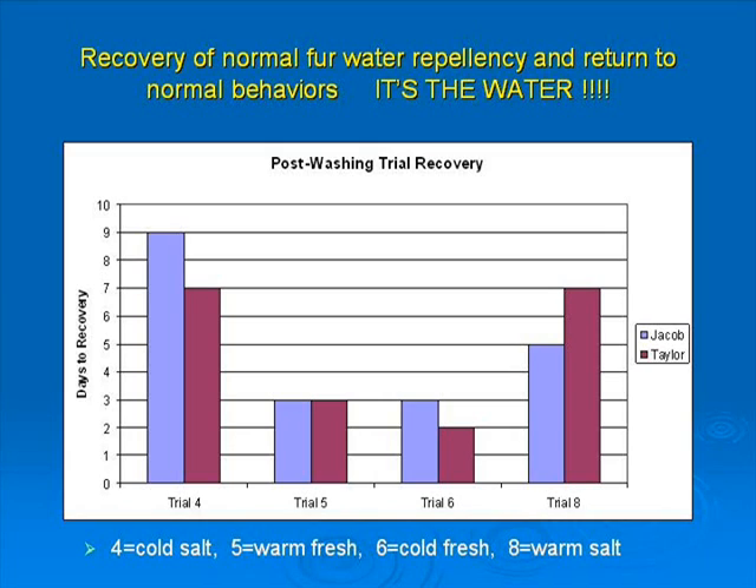Two otters were used in every trial. Results were consistent and repeatable. Fresh water promoted much more rapid recovery than sea water. The effects of temperature were marginal when using very healthy adult male research otters.